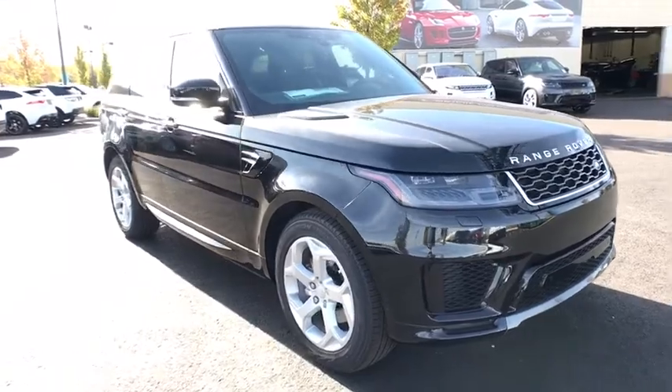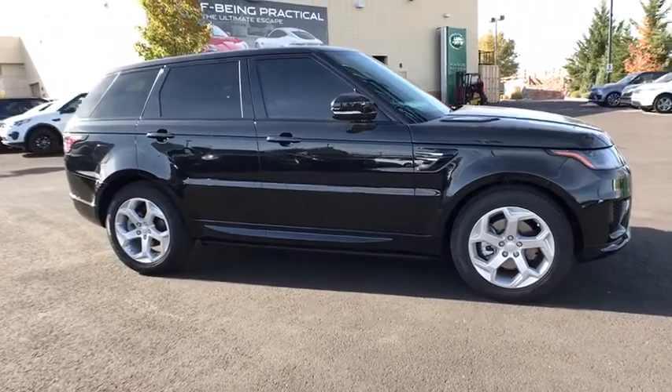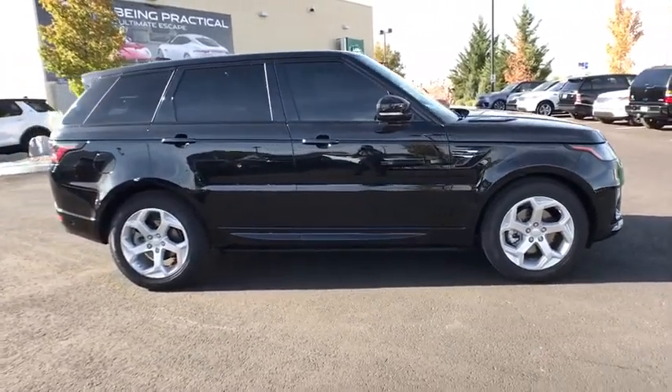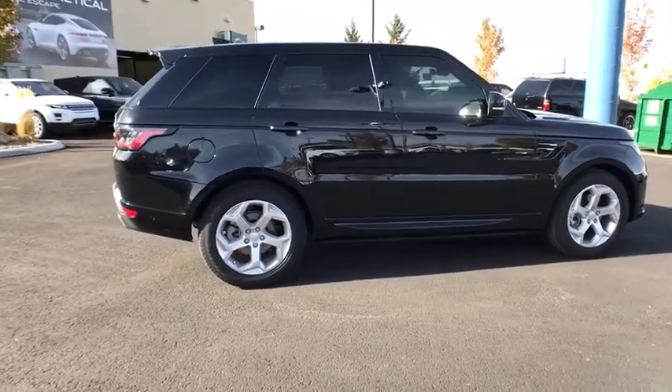Here are some of this vehicle's great options: stability control, navigation system, traction control, remote engine start, keyless entry, anti-lock braking system, power liftgate, steering wheel audio controls.